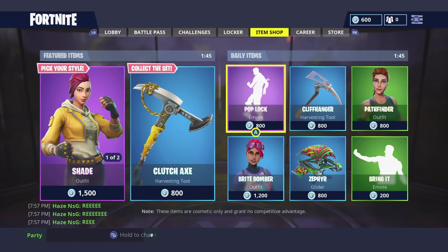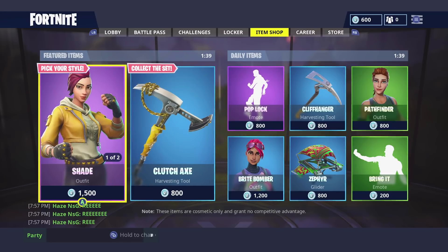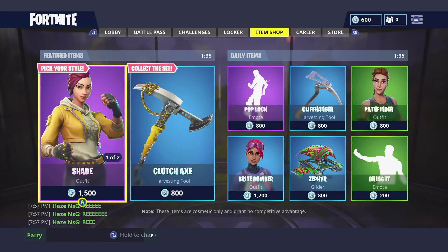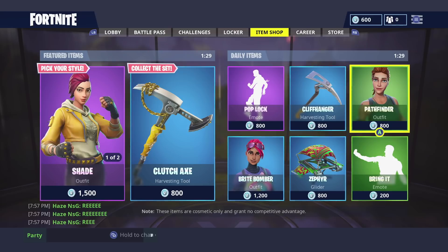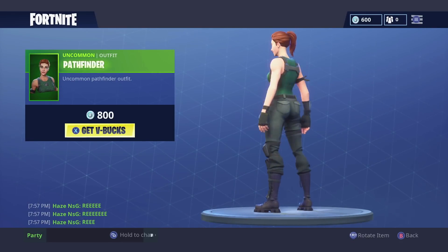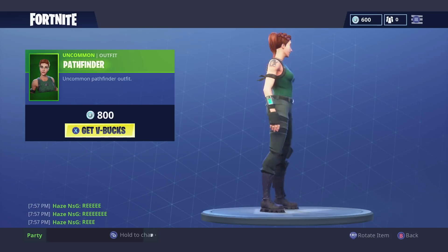Now let's move over to the item shop. We've still got a little bit of time left today, as it's the last day for Shade and the Maverick. A lot of people think that the new Archetype skin will be coming out today, so we'll have to wait and see on that. There was also some good discussion on the Pathfinder skin — a lot of people were hating on it, saying it's just a basic default skin.